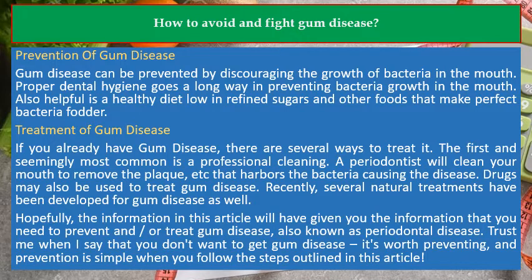Treatment of gum disease: If you already have gum disease, there are several ways to treat it. The first and most common is a professional cleaning. A periodontist will clean your mouth to remove the plaque that harbors the bacteria causing the disease. Drugs may also be used to treat gum disease. Recently, several natural treatments have been developed for gum disease as well.